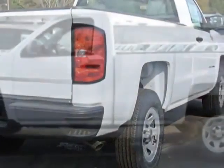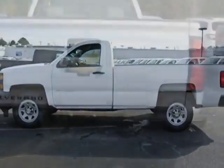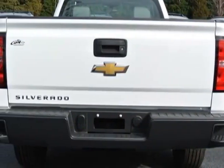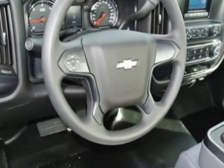This vehicle gets an estimated 16 miles per gallon in the city, and an estimated 22 on the highway. This Silverado 1500 boasts a 4.3 liter engine and has a 6-speed automatic transmission.